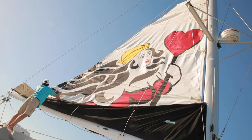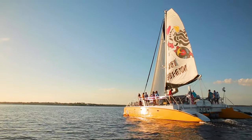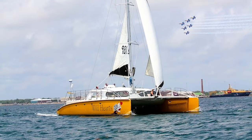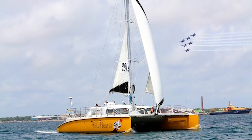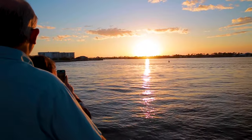In addition to sunset cruises, Sail Wild Hearts also offers family adventure sails, kayak and snorkeling excursions, and dolphin cruises. There's even a Blue Angels cruise, where you'll enjoy watching the Navy's elite flying squadron as they practice their flights overhead.